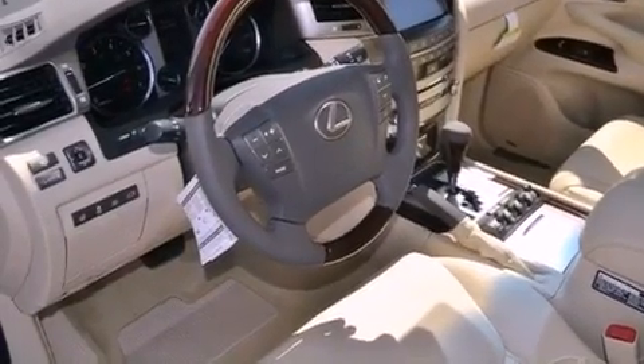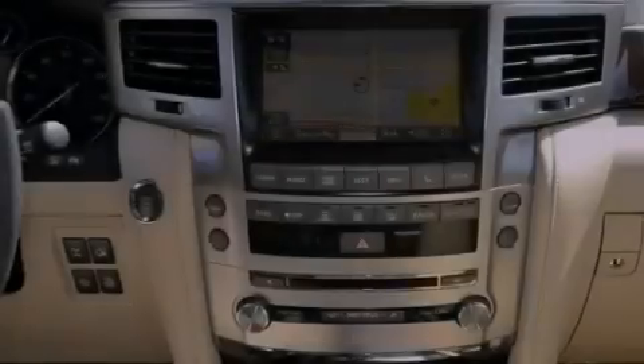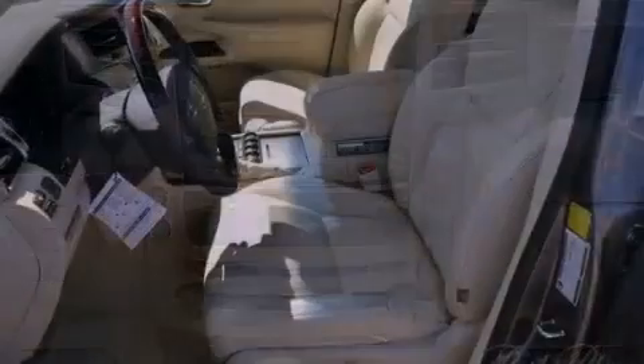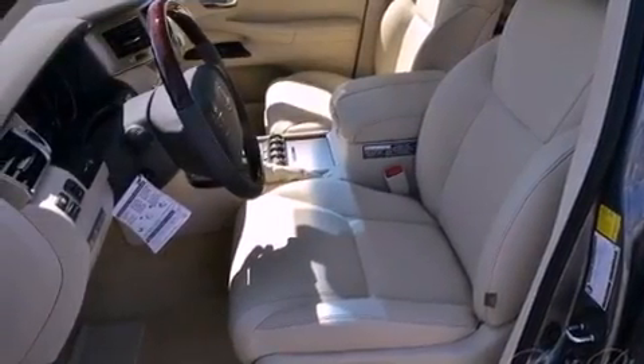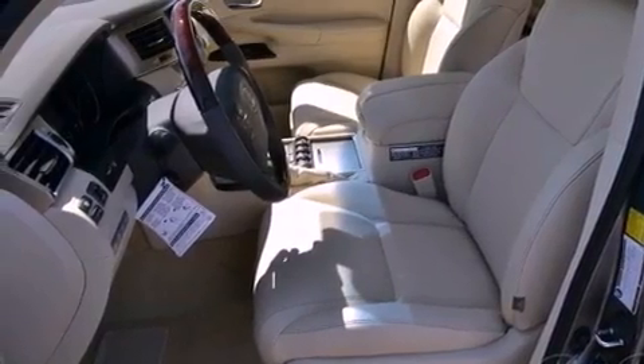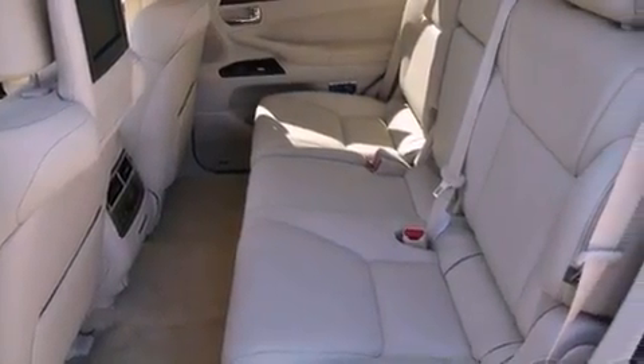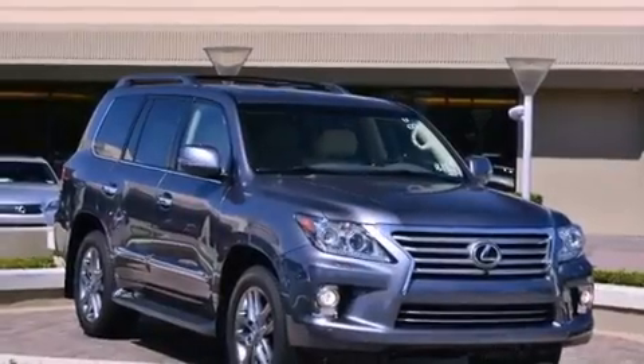The following features are also included: air conditioning with automatic climate control, cruise control, heated side view mirrors, interior wood trim accents, a Torsen center differential, a rear spoiler, running boards, rear impact crumple zones, a rear window wiper, and intuitive parking assist.